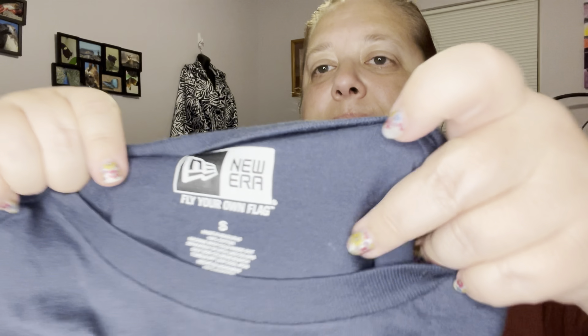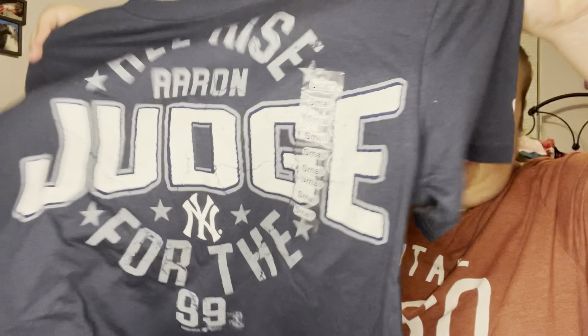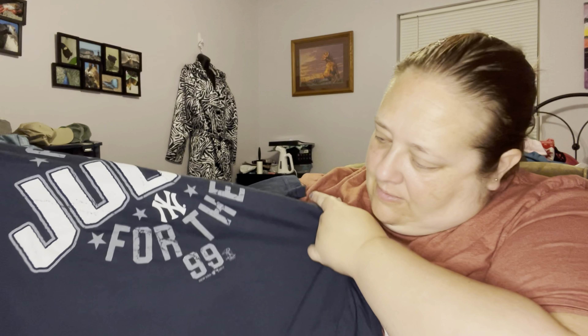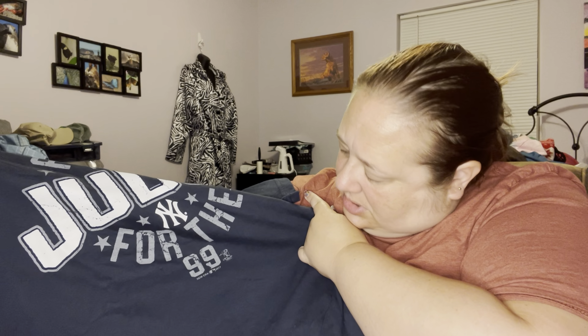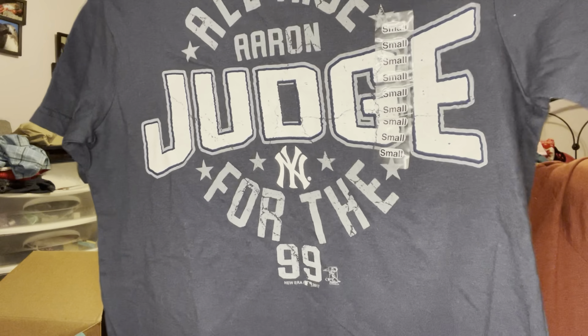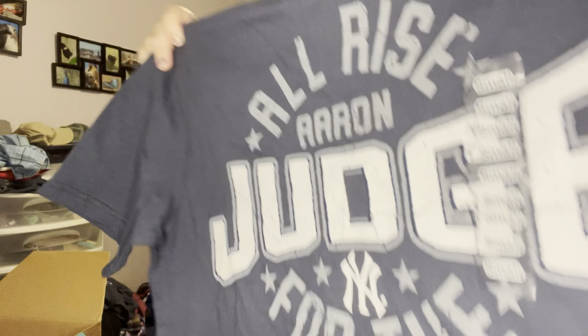This looks new. It is New Era — I've done well with New Era in the past. It's a size small, and it says 'All Rise, Errant Judge, New York for the '99.' I don't know — is this the New York Mets? It does still have like the sticker on it, the size small sticker, so I would say it's new without tags. It's like a navy shirt. I'll have to figure out who that is.